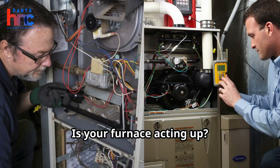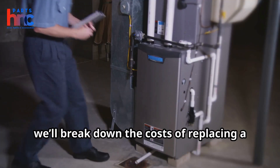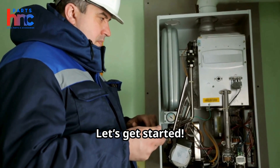Welcome to Parts HNC. Is your furnace acting up? A faulty heat exchanger could be the problem. In this two-minute video, we'll break down the costs of replacing a heat exchanger and the key factors that influence the price. Let's get started.